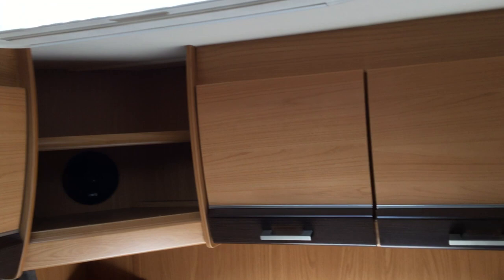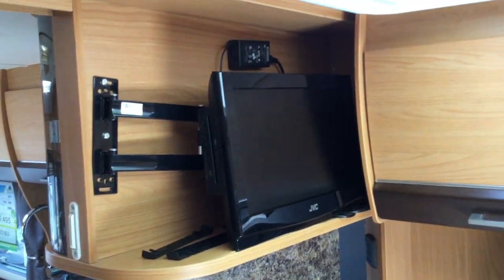Storage on the left and the right. It comes with the TV and the TV bracket.